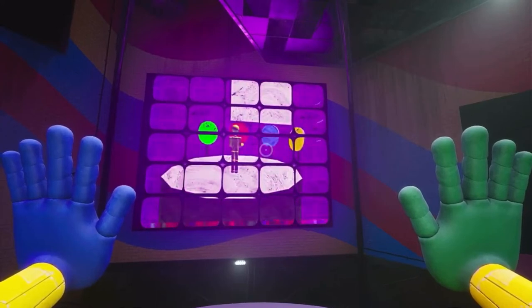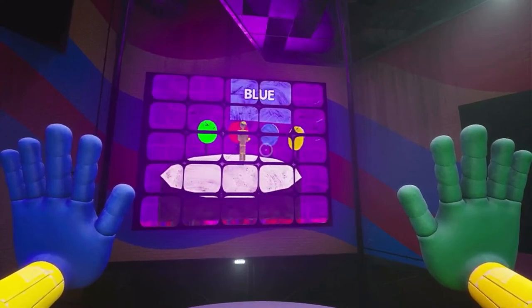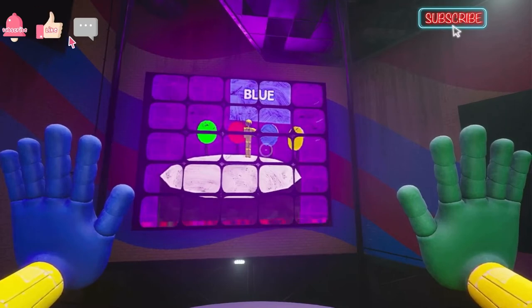A sequence of colors will be shown, and you must recreate the exact sequence using the buttons around you.